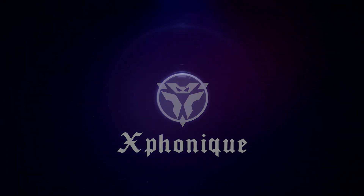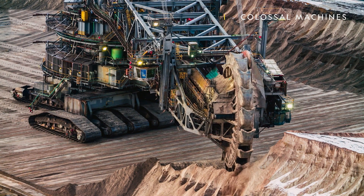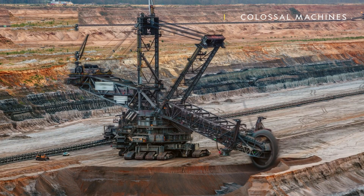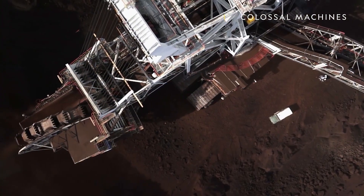Welcome to X-Phonic. First off, we have the Bagger 293. It is a colossal machine that is considered the largest mobile land vehicle in the world. It is an excavator built by the German company Thyssenkrupp and was launched in 1995. This massive machine has been in operation in various open-pit coal mines in Germany and is widely known for its immense size and impressive capabilities.